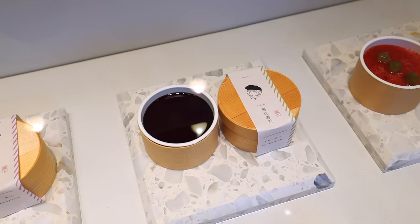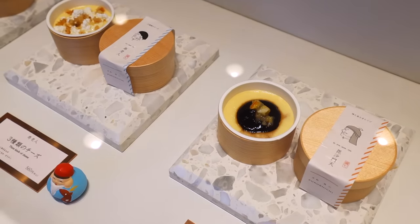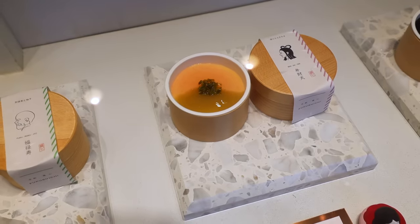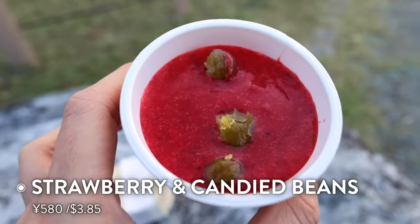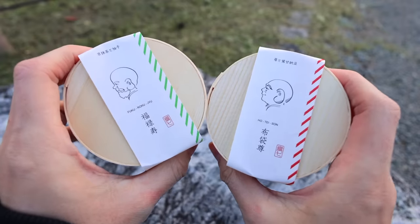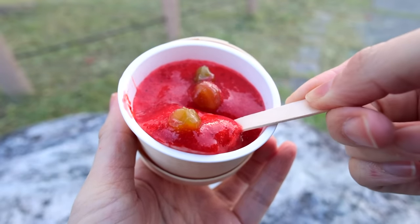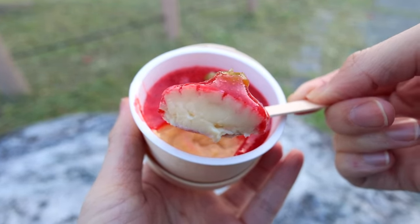They have your regular pudding with caramel, but also all these different flavors: three kinds of cheese, roasted matcha and orange cherry sauce, pistachio, Tamba black bean soybean flour, and fig. Today I got the strawberry and candied green beans. Look at this — it comes in a sweet little case, all homemade. Let me just take the first scoop. That's intense — I love the strawberry flavor right there, it's like a nice strong jam taste.